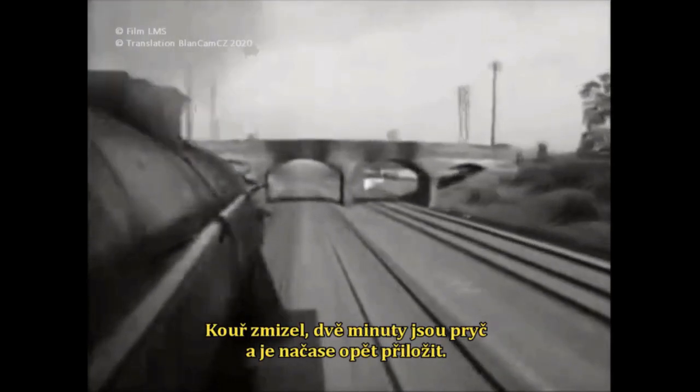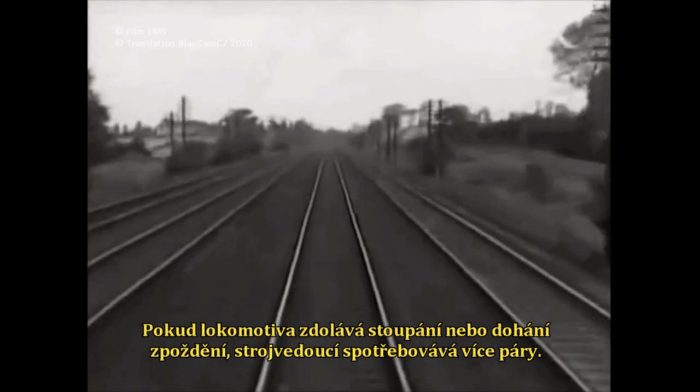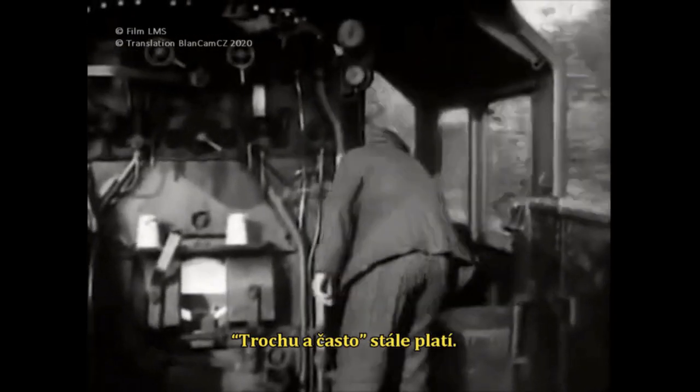The smoke has gone, so two minutes have passed — it is time to fire again. When taking a run at a gradient or making up lost time, the driver uses more steam. This is no reason for the fireman to start shovelling coal on. Little and often still holds good.